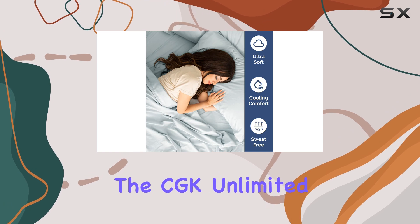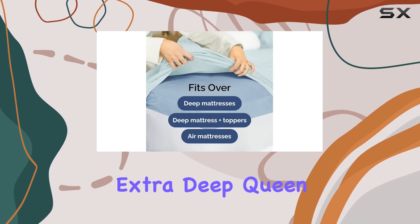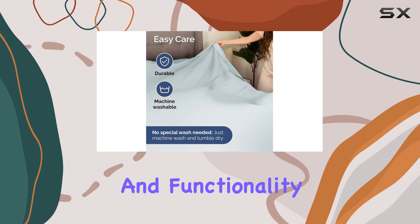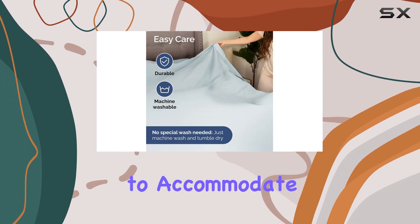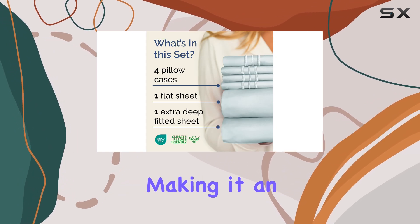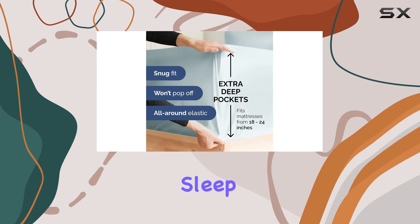Overall, the CGK Unlimited Extra Deep Queen Sheet Set offers a combination of style, comfort, and functionality. Its ability to accommodate extra deep mattresses and pillow toppers sets it apart, making it an excellent investment for anyone seeking a good night's sleep.